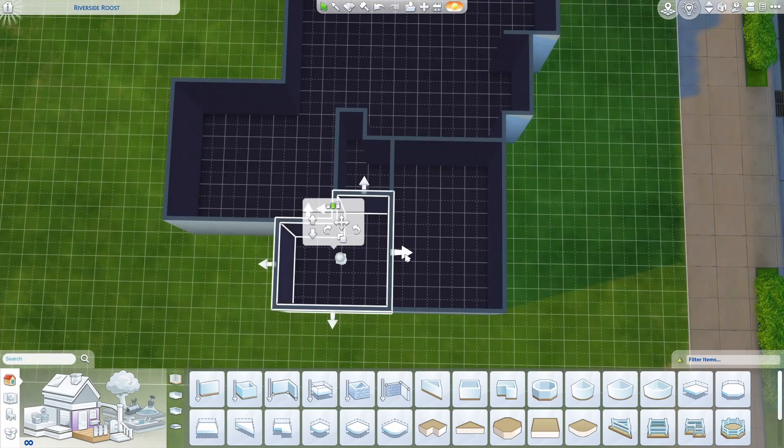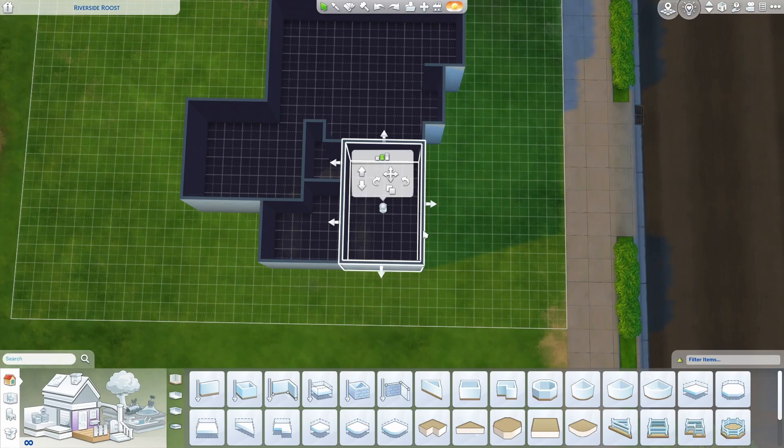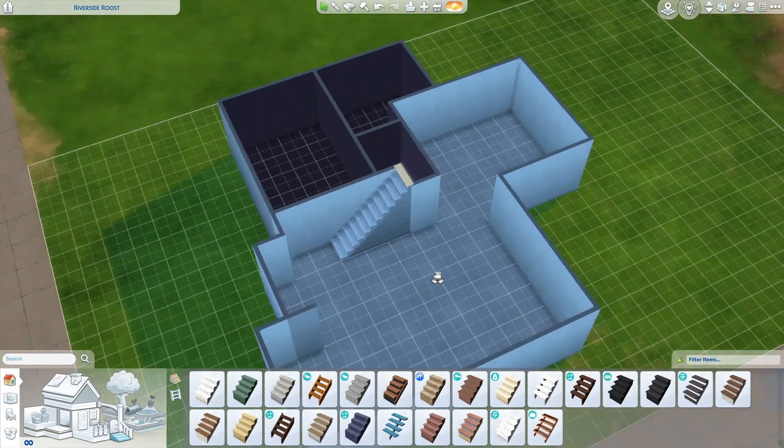If you wanted more bedroom and less bathroom, you could adjust the wall that way and pull this room out in different directions. This is just the size we're going to start with. Your stairs will place right here — I'm supposed to be using short wall height. Stairs will go right here.